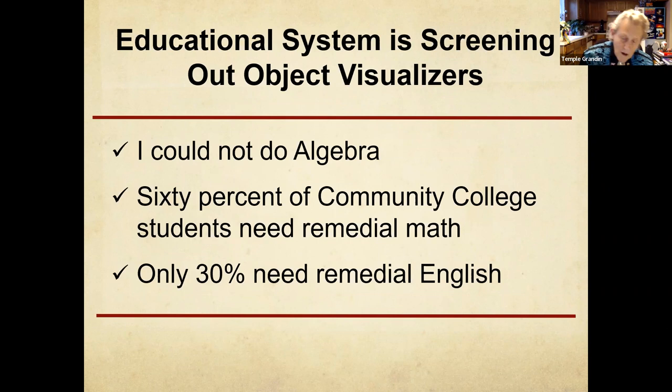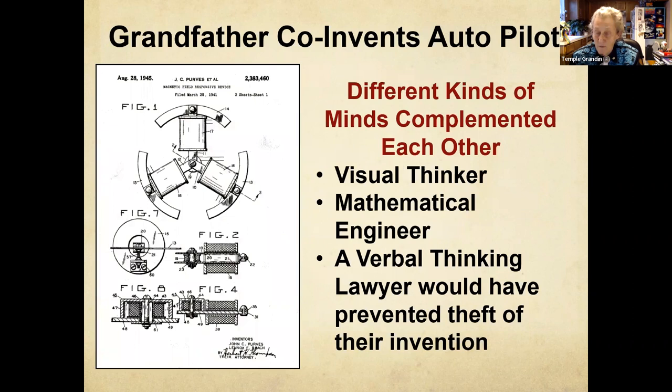There are certain fields where yes, you need algebra. But I think one of the reasons education has held on to algebra so much is they think you need it for logical problem solving. Visual thinkers like me don't use algebra — I don't understand algebra. Too many kids are screened out and kept out of an auto mechanics class because they couldn't do algebra. You don't need algebra for auto mechanics or for veterinary nursing. Steve Jobs and I started out on the exact same computer. He could do it. I couldn't.